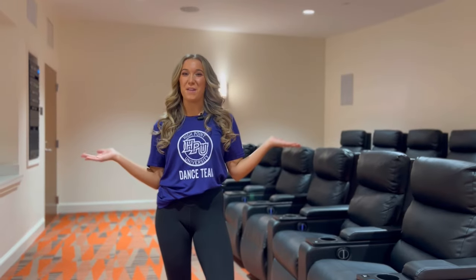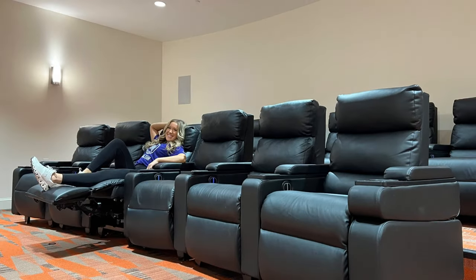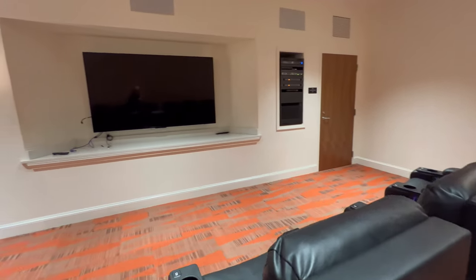Caffey also has tons of communal spaces. Welcome to the game and theater room! I love coming in here to hang out with all my friends, and you will too. You're just moments away from joining a movie night with some of your friends.